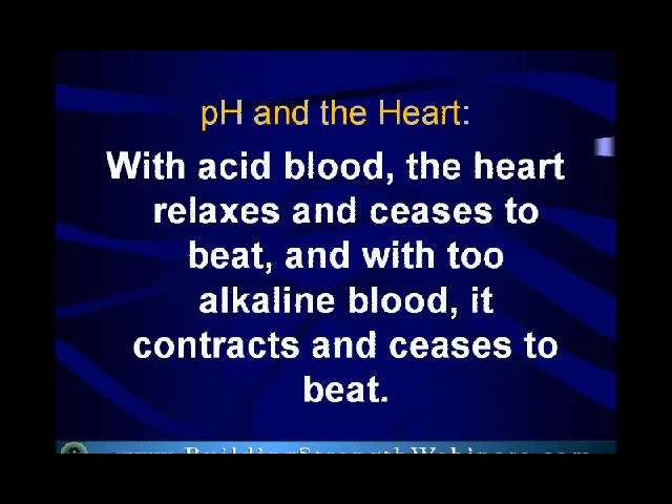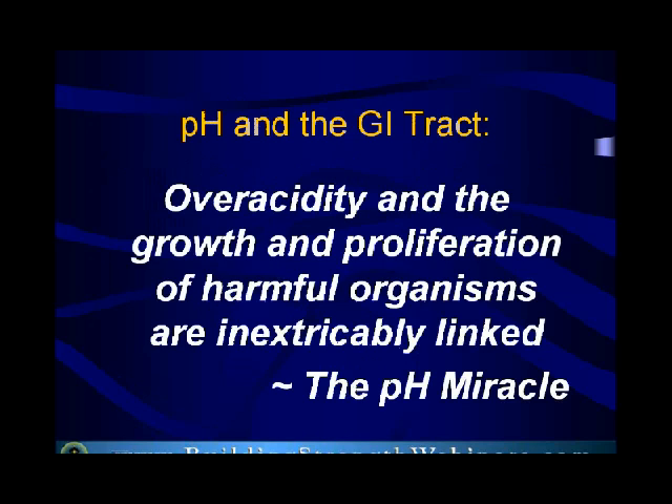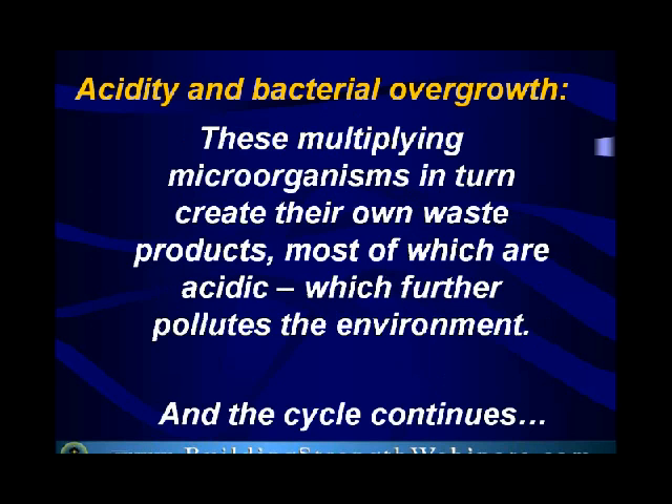Here are a few examples of what happens when things go wrong: the heart stops, whether pH is too alkaline or too acidic. Even in the gut, there's a lot that has to do with acidity and pH balance, because acidity and the growth and proliferation of harmful organisms are inextricably linked — this is from a book called The pH Miracle, which is well-researched. When bacteria multiply, they produce waste products which further pollute the environment, and we don't want that.